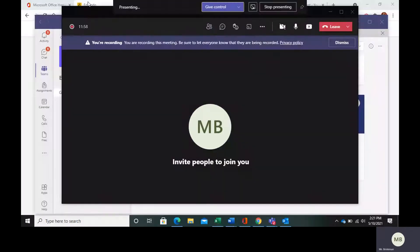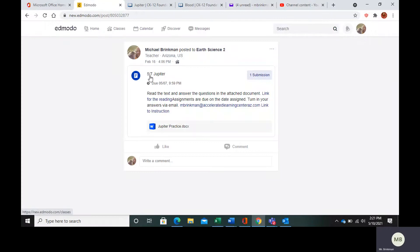Hello everybody. Today we are going to be looking at Jupiter. In your Edmodo, find the post that says Jupiter. We have the link for the reading, we have my email that you can send your assignments to, and we have the practice questions.